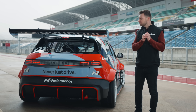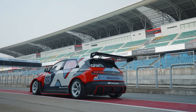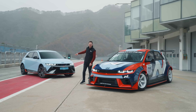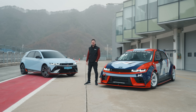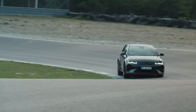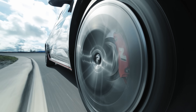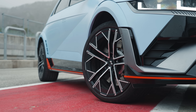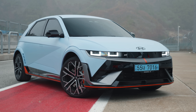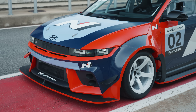Those crazy kids at Hyundai think they can succeed where everyone else has failed, with this — welcome to the EN1 cup car. And I'm not just going to talk you around it, I'm going to drive it. This is a track-only racing version of the road-going Ioniq 5N, which is probably the most entertaining EV to drive in the world. By fusing the sensations of the old petrol-powered world with the pace and response of the new electric order, Hyundai made something that was fun. But to achieve true performance car greatness, it could use a bit of motor racing pedigree.